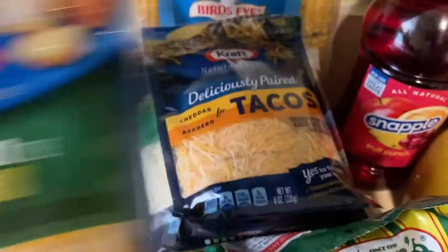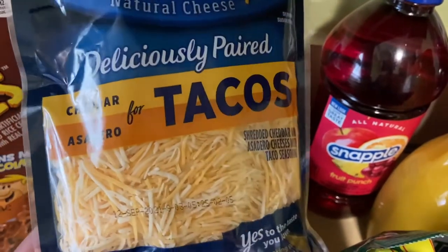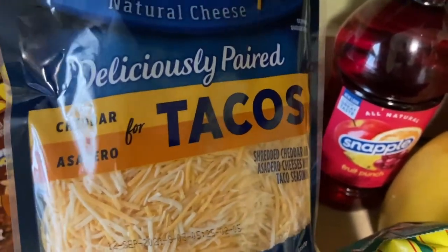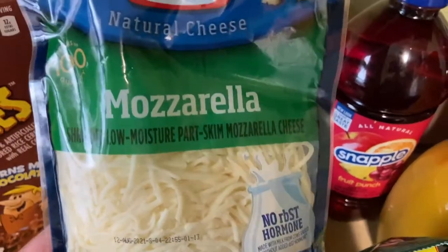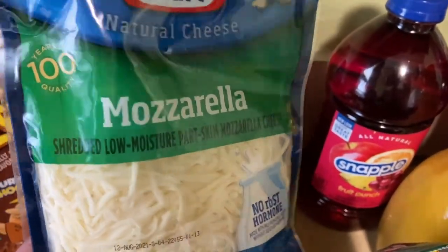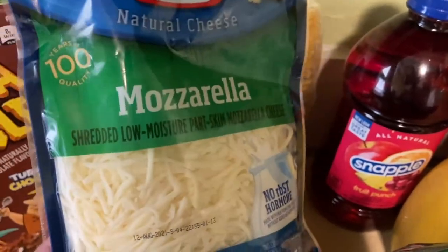Then I bought the tacos because I'm going to make some tacos on Tuesday. Then I got just the regular mozzarella — oh, I forgot to get the other one, but it's fine because it's going to be for my chicken pasta.